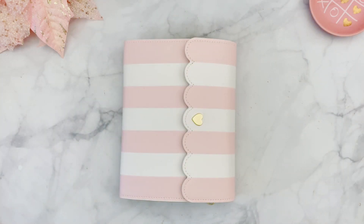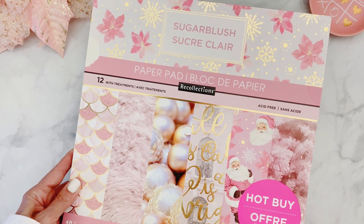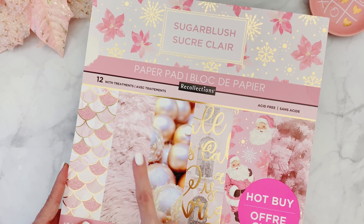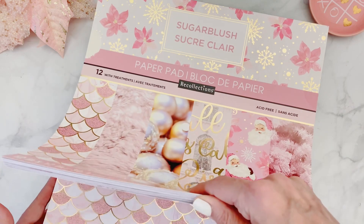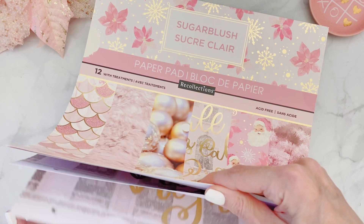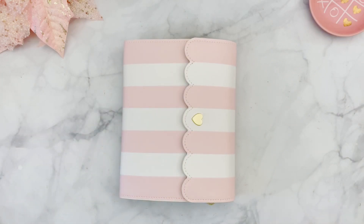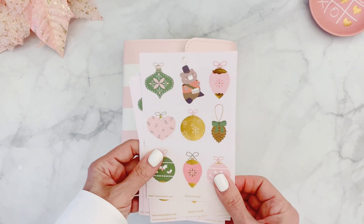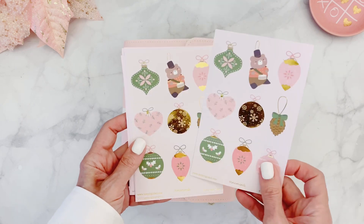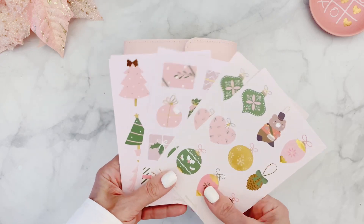I've also added a couple of sheets from a paper pad from last year, also from Michael's — the Sugar Blush. I used the pages with the faux fur and maybe a couple of others, but you can definitely substitute something else. And I'm going to be adding in some of the cute stickers that just came out from Simply Gilded. I've used some of the trees so far.